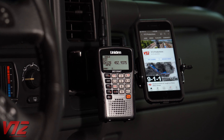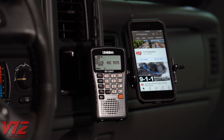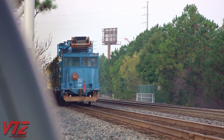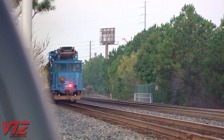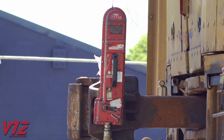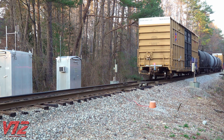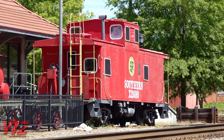You can even hear them on your scanner, but good luck decoding them. Probably the simplest function of an EOT is a flashing red light that comes on when it gets dark. Some devices even have small turbines that use air pressure to keep the electronics inside powered. Of course, these small boxes were just one of the advances that spelled the end for the caboose.